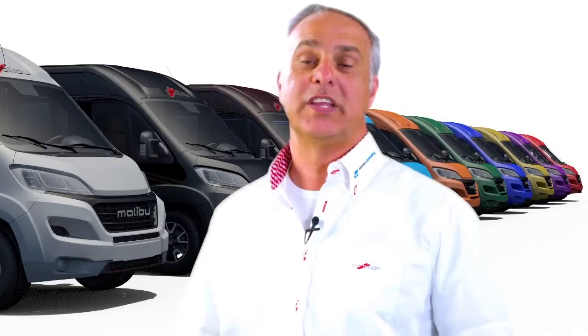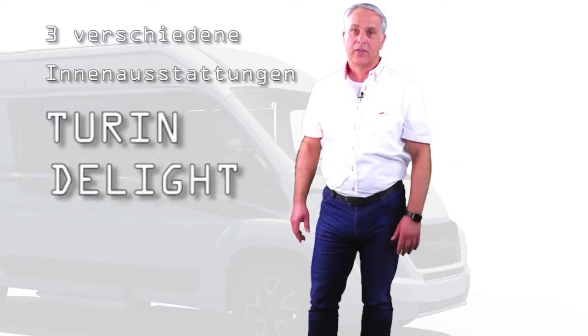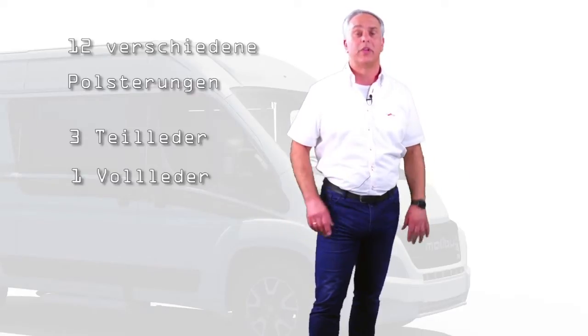Damit Sie sich Ihren Malibu individuell zusammenstellen können, stehen Ihnen zehn verschiedene Außenfarben zur Verfügung, drei verschiedene Motorenvarianten und zwei verschiedene Getriebe – einmal ein Sechsgang-Schaltgetriebe und einmal ein Sechsgang-Automatikgetriebe. Auch für den Innenraum stehen drei verschiedene Holzvarianten zur Verfügung: die Stilwelt Turin, die Ausstattungsvariante Delight oder die Ausstattungsvariante Charming. Des Weiteren können Sie unter zwölf verschiedenen Polstervarianten auswählen, davon drei Teilledervarianten und eine Vollledervariante.